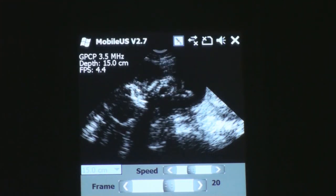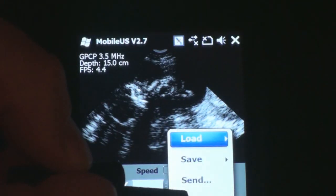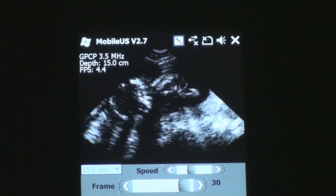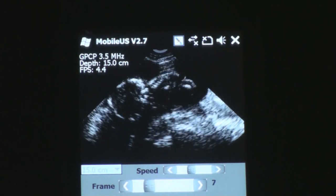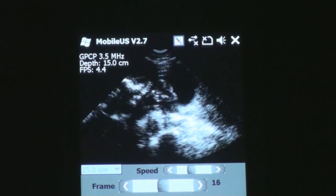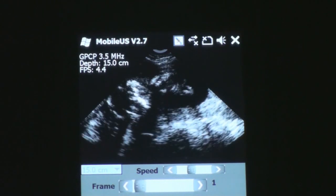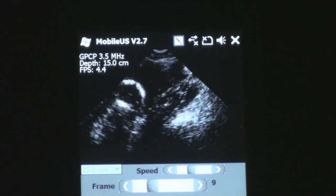And when I start playing this back you'll see the baby moving around. The probe is also moving as well, so it's not just the baby swimming around. You can see the head on the left, the spine in the center, and the hip and the feet off to the right.